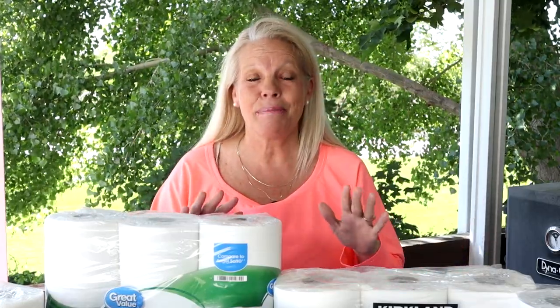So today we are talking about RV toilet paper — it's the great RV toilet paper debate. There are so many different toilet papers out there that you can use, and so many different videos about which one you should use. I found that by watching some of these videos, the actual end result varied as much as the different types of toilet paper.